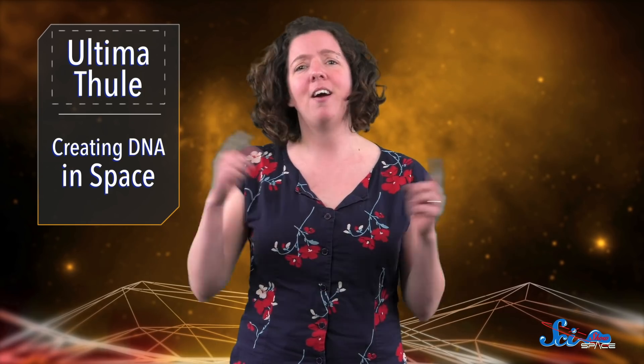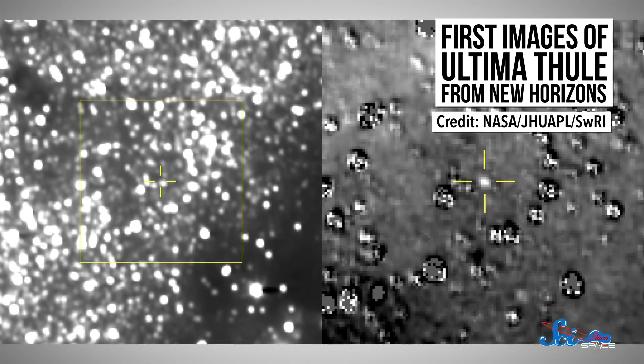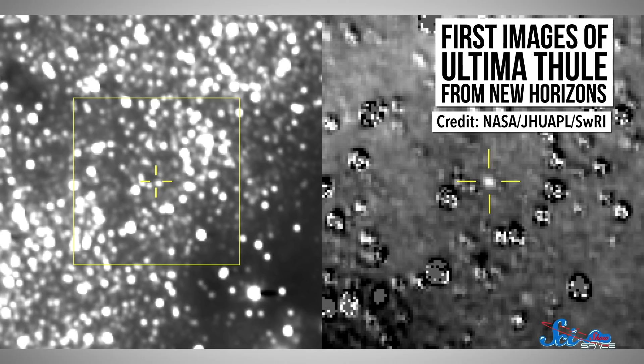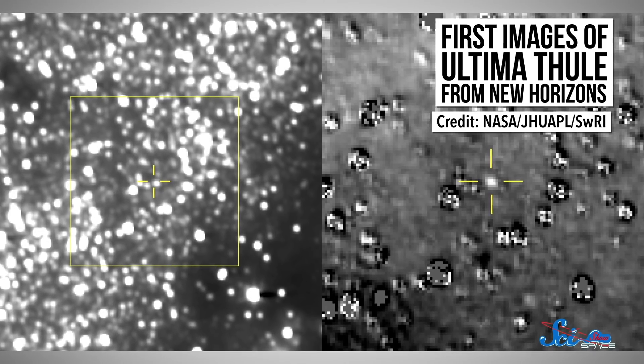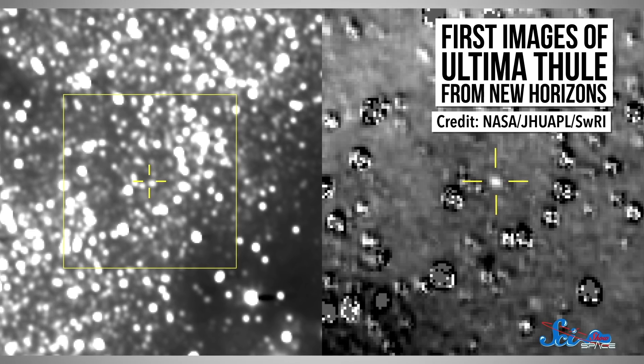That makes it the most distant object a spacecraft has ever visited. And classic lit scholars already knew that, because Ultima Thule means "beyond the known world." Way to be interdisciplinary, NASA! Back in August, New Horizons sent NASA a grainy postcard with its first picture of Ultima Thule, and since then the probe has been hurtling toward its target at about 14 kilometers per second — that's more than 50,000 kilometers per hour.